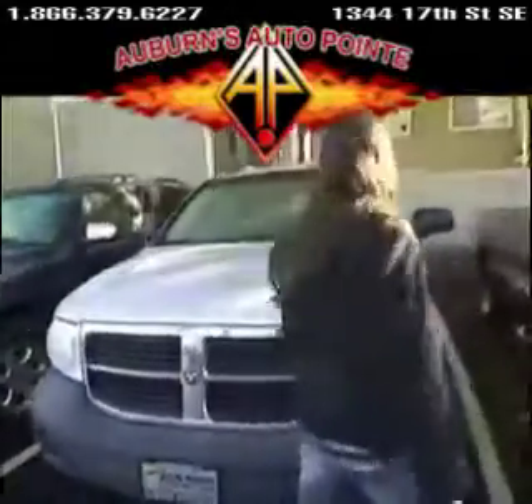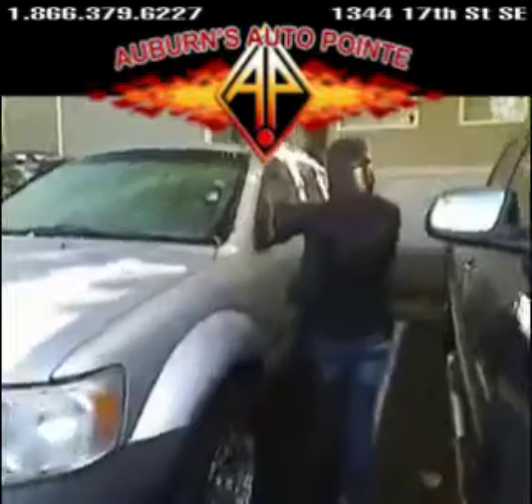Let's come around the front here. It's a beautiful car. It's got great interior, power locks, power windows, cruise control.